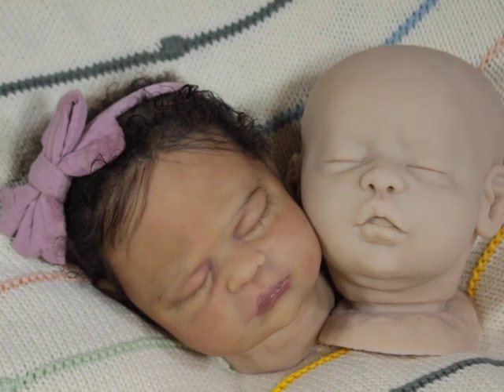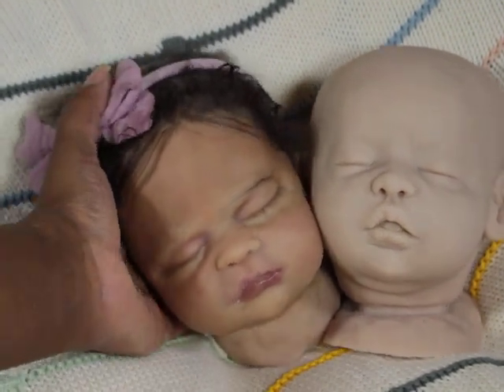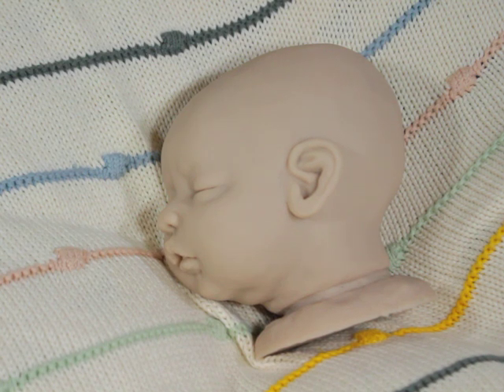I just wanted to show the difference in the coloring next to the blank. That is not all that's coming up. Once they're fully painted, if you're interested in one you can contact me to reserve during the rooting process. In most cases, if they're already fully painted and I've gotten the front part done, I feel more comfortable going ahead and reserving because the person has an idea of what the front of the baby is going to look like.